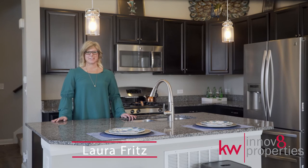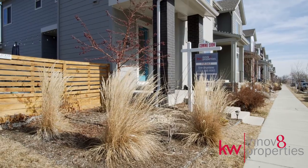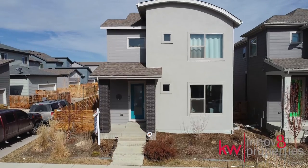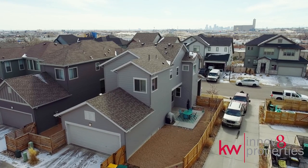Hi, I'm Laura Fritz with Innovate Properties at Keller Williams Realty downtown. Welcome to 1449 West 66th Avenue in the Midtown neighborhood in Denver, Colorado. This impeccable Midtown home is waiting for you.